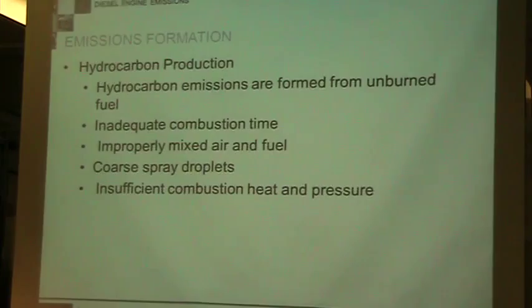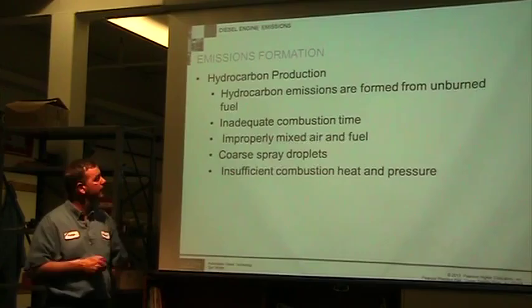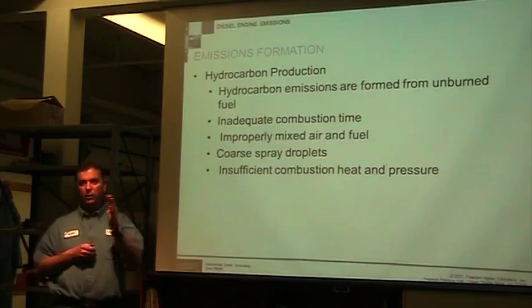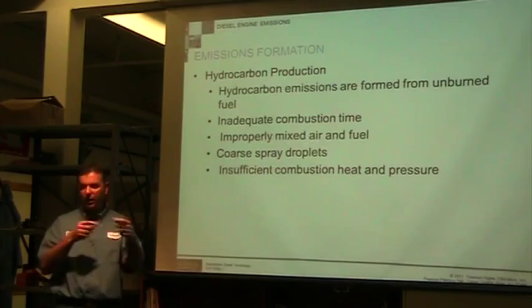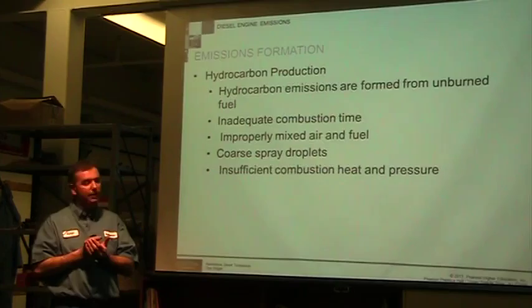So where do hydrocarbons come from? They're formed from unburned fuel. Inadequate combustion time could be one major reason, or improperly mixed air and fuel. On old-style mechanical injectors, we'd look at whether the injectors are atomizing correctly, coming out of all the holes, whether the opening pressure is right, and whether it drips or leaks.